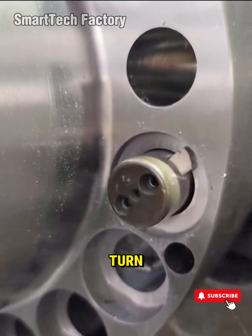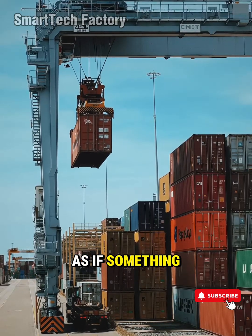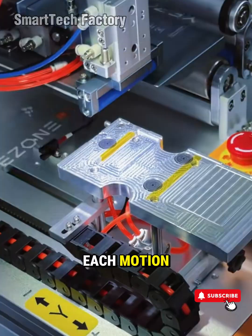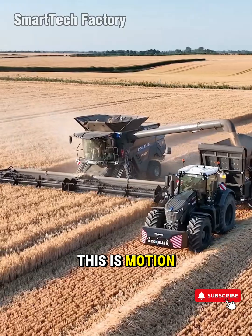Every spin, every turn, every cut moves with a precision that feels almost alive, as if something inside is guiding each motion. We call them machines, but watch long enough and you'll see it. This is motion as art.